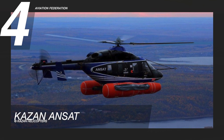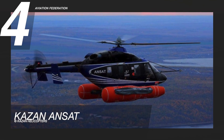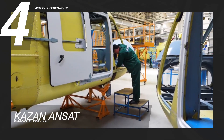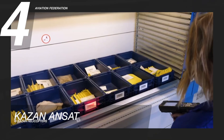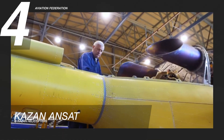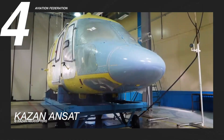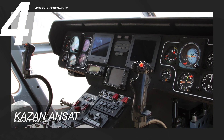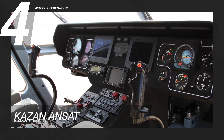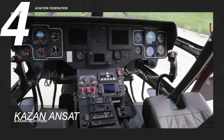At number four is the Kazan Ansat. This helicopter is used to train cadets from military and civilian aviation schools and retrain pilots. It has a maximum cruise speed of 135 knots or 250 kilometers per hour and a maximum range of 343 nautical miles, or about 635 kilometers, with a climb rate of 12 meters per second.